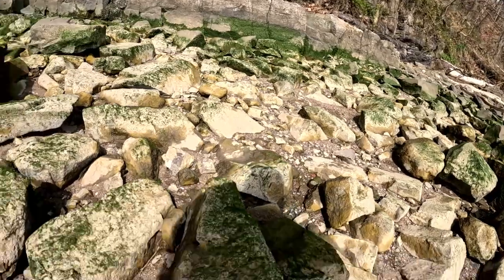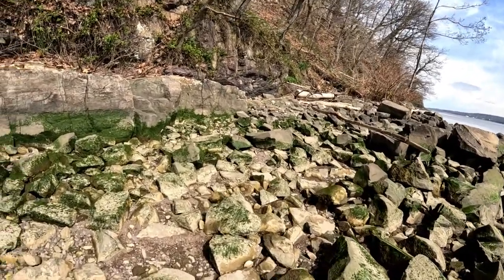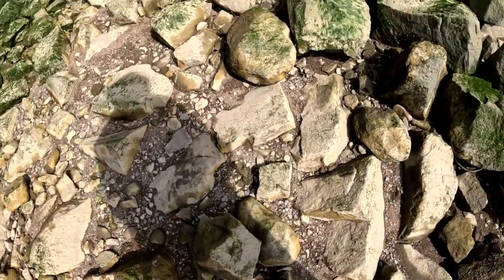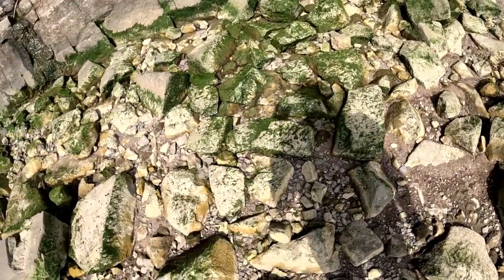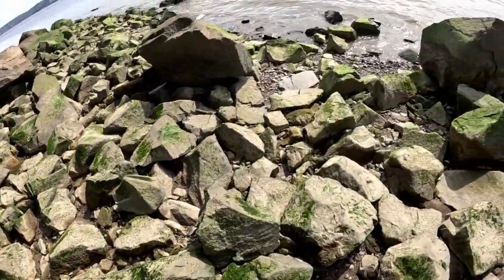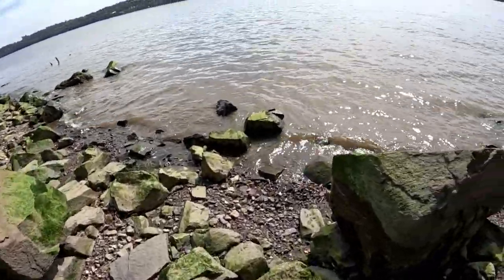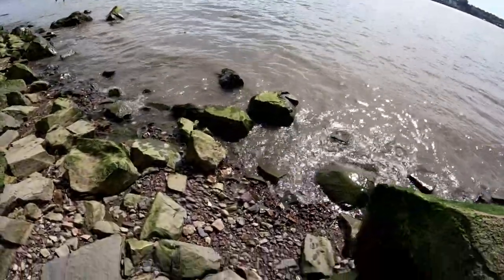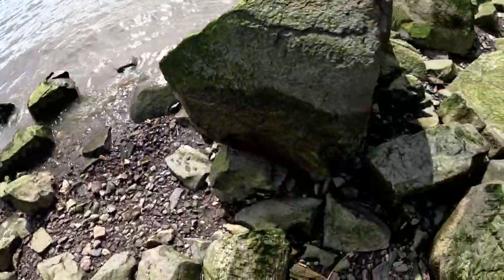What's that? Oh, it's an oyster shell. I'm not sure where my camera's pointing every time I bend down, so I'm sorry if you're feeling a bit seasick right now. We need to get down by the water's edge here. Oh, I see a big old piece of glass right there — yeah, that's a big piece.